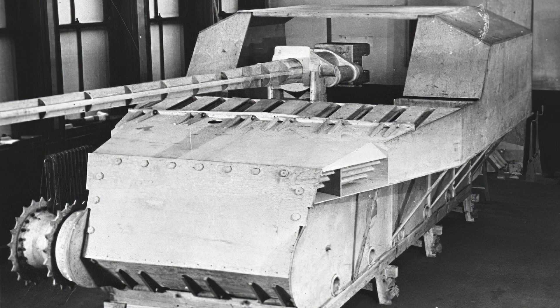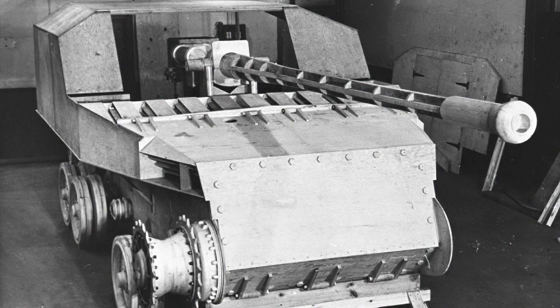Between 1947 and 1949 the plans were changed again, and ideas about what was needed altered several times, with work focusing on either the FV304 self-propelled gun or the FV303 tank destroyer, with each shifting in level of importance on a regular basis.